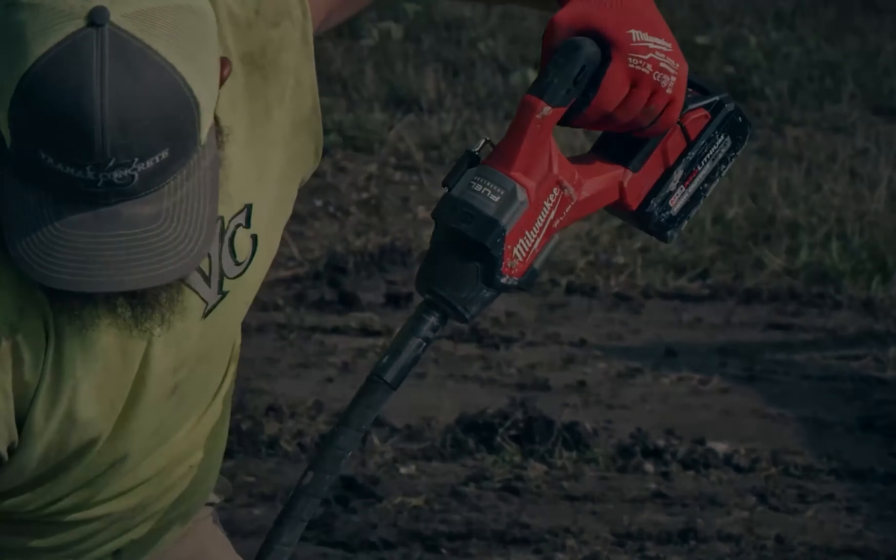So that was our list of the top 10 Milwaukee power tools. Thanks for watching!